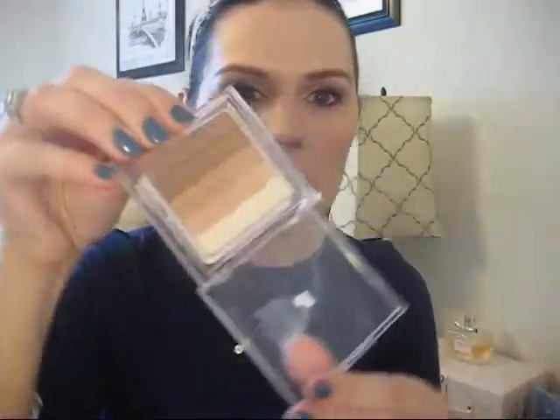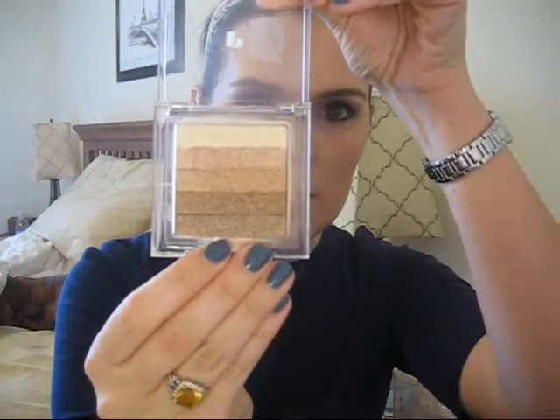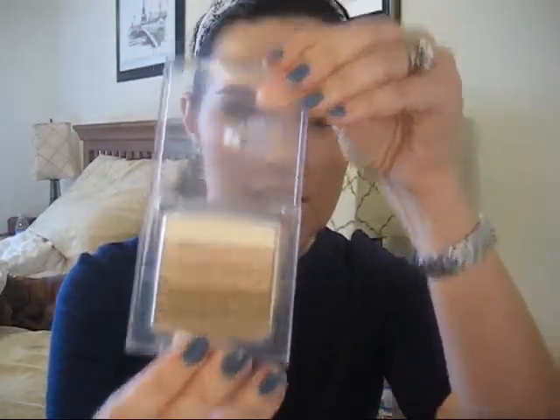To finish everything off, I like to use the Shimmer Strips by Physicians Formula — it's the Riviera Sand Bronzer. That just gives me a nice all-over glow. I like to glow.